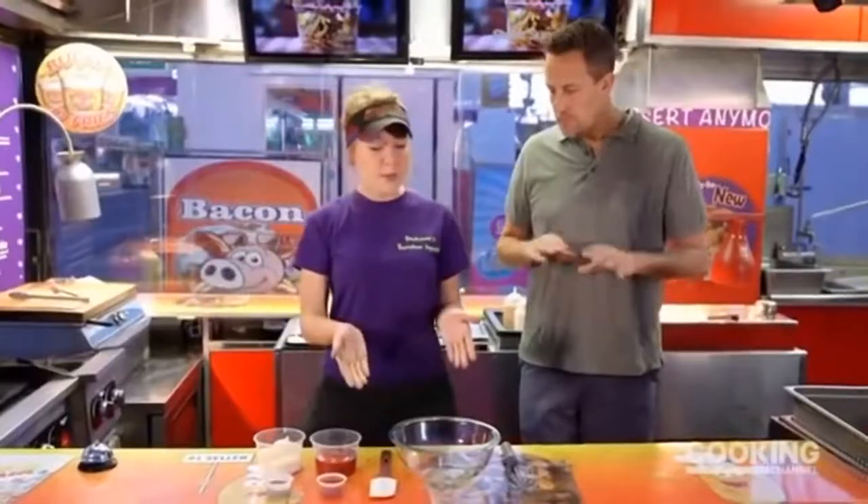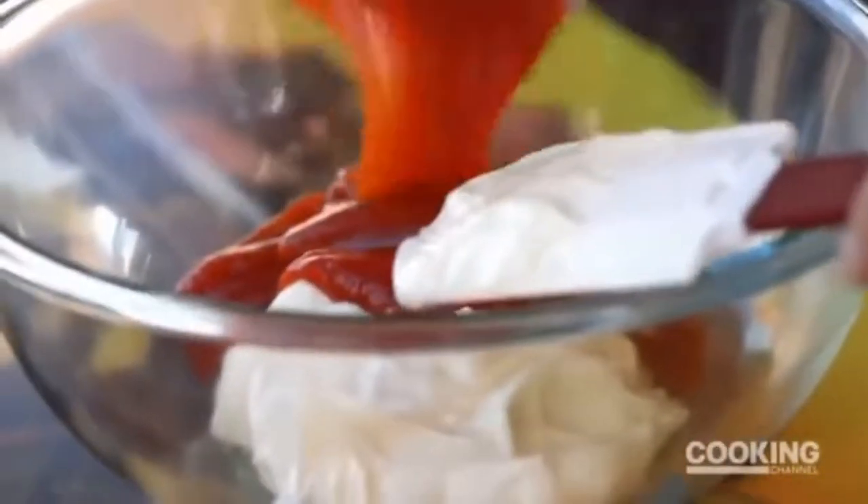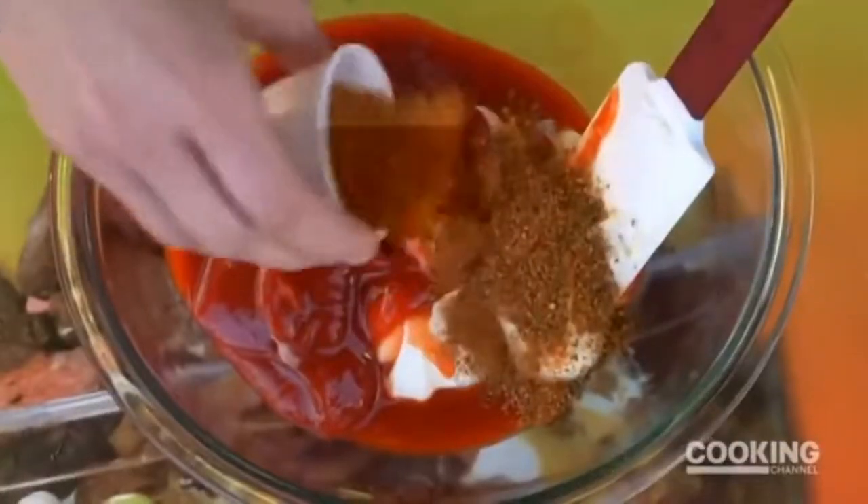We are making our spicy remoulade sauce. I start with good old mayo. This is called fancy tomato ketchup. A little hot sauce — I want to get a little kick to it. Cajun, so a little more kick.